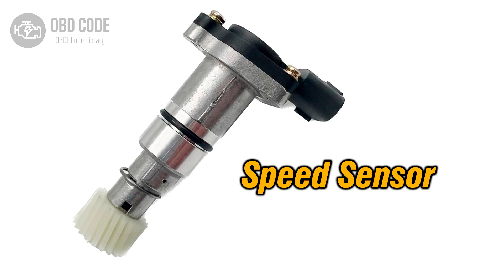This sensor measures the rotational speed of the input or turbine shaft inside the transmission and sends this data to the ECM or TCM. The ECM or TCM uses this information to control various transmission functions such as shifting points and torque converter lockup.